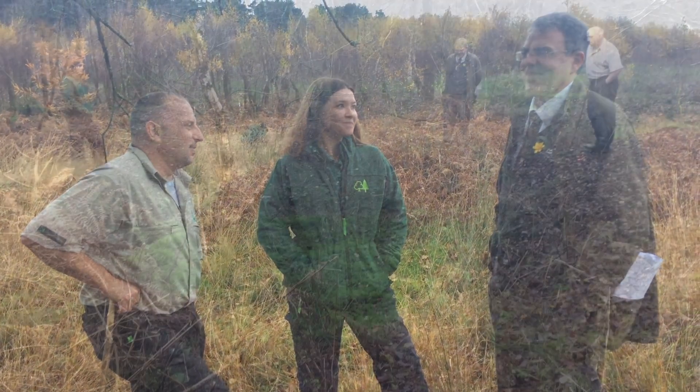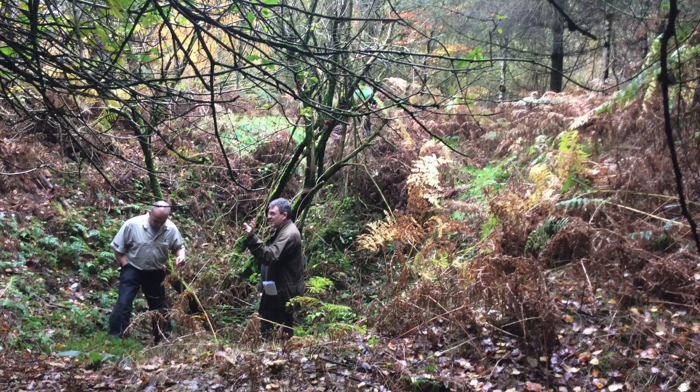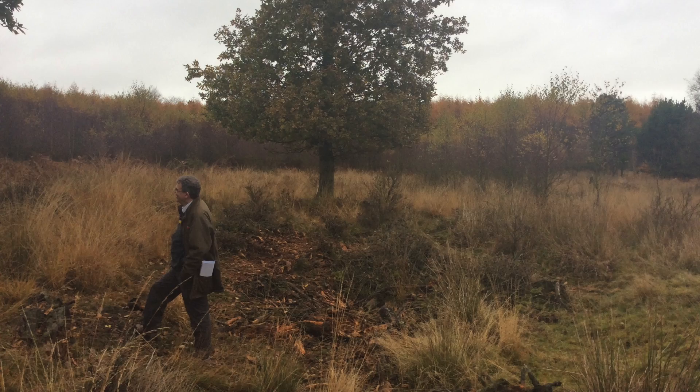The next step is we are currently going through the LiDAR in more detail. We are starting to meet with volunteers and I think the next thing is to really get people out on site and start to have a look at some of these features.